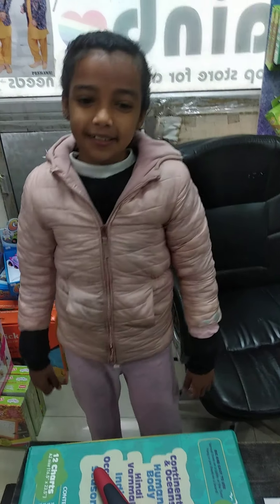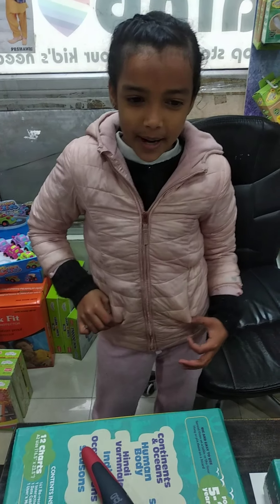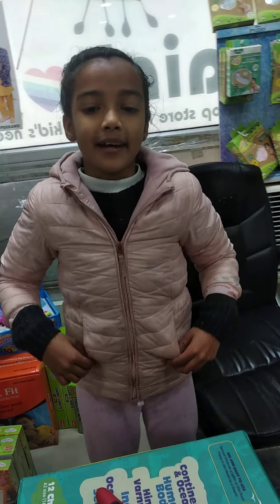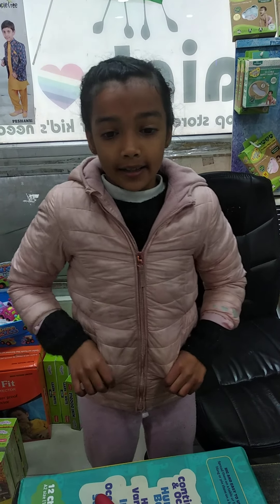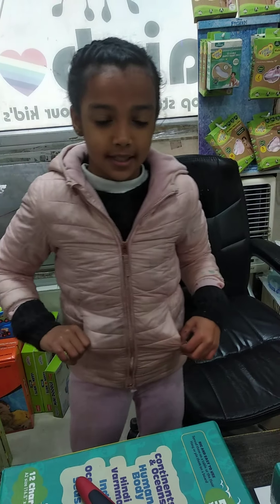Hello my dear friends. Today I am going to give you the demo of Go Discover Smart Chart. This is a very exciting interactive learning series by Go Discover which comes in 3 different variants.